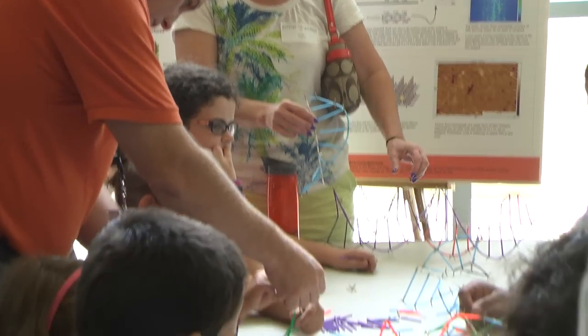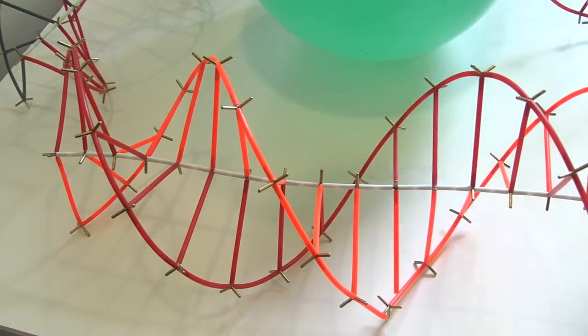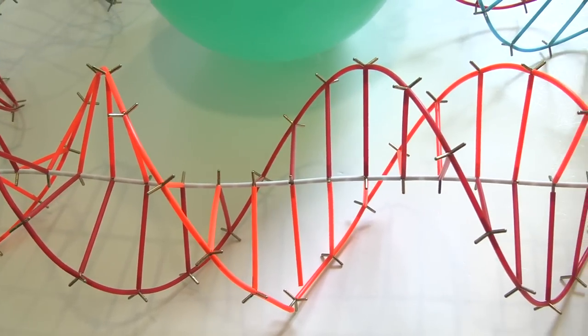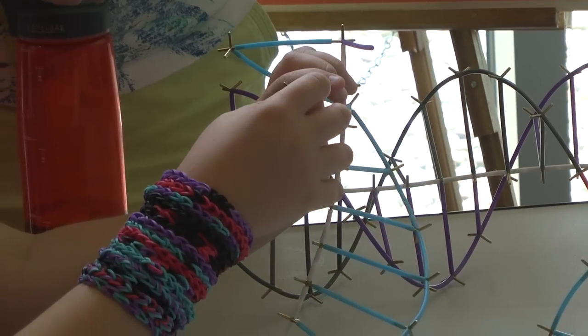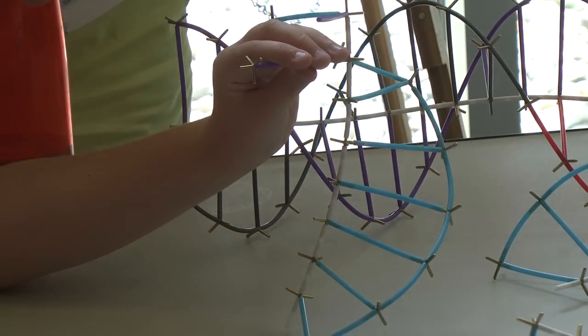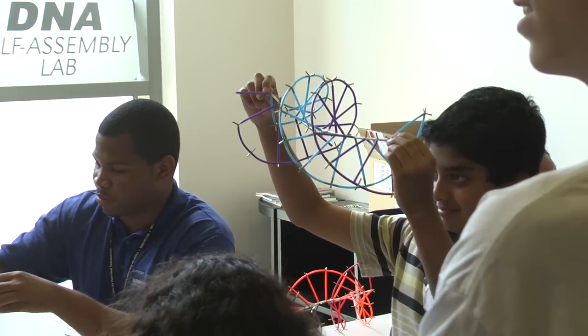We're showing the kids how you can design DNA to self-assemble into various structures — everything from a smiley face, which is more of a proof of principle demonstration, to making functional devices and things that can be used for nanomedicine. This would be an example of a segment of double-stranded DNA. If you wanted to build a house, you would use wood and bricks and cement. But if you wanted to build a house on the nanoscale, DNA is an excellent choice.